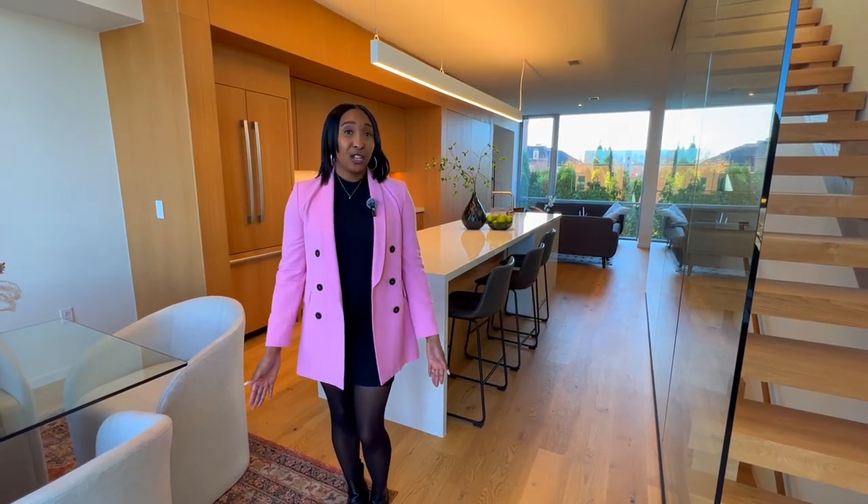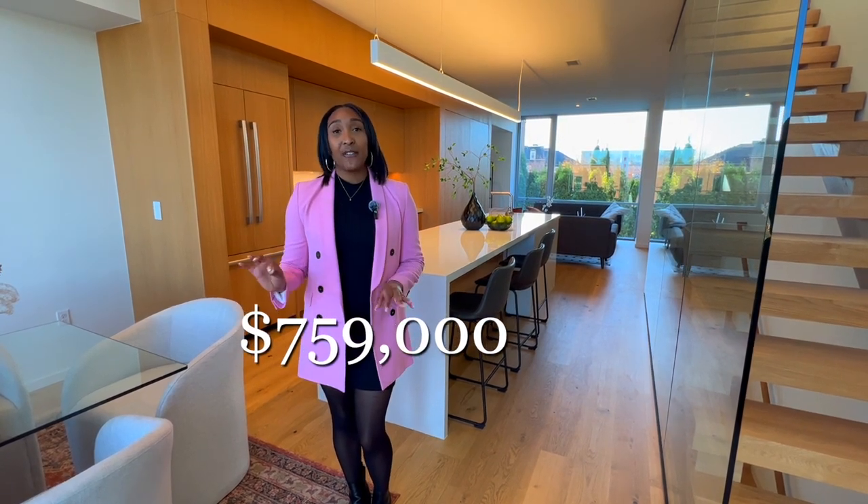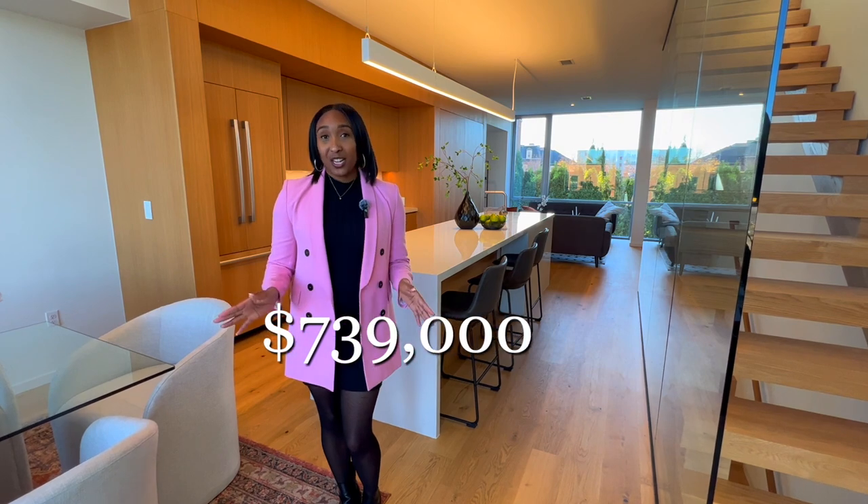Brush 8 consists of 8 townhomes and we currently have 2 available. The unit you're walking through right now is Unit 5, and it's for sale for $759,000. It is move-in ready. We also have another unit for sale listed at $739,000, and it's move-in ready as well.